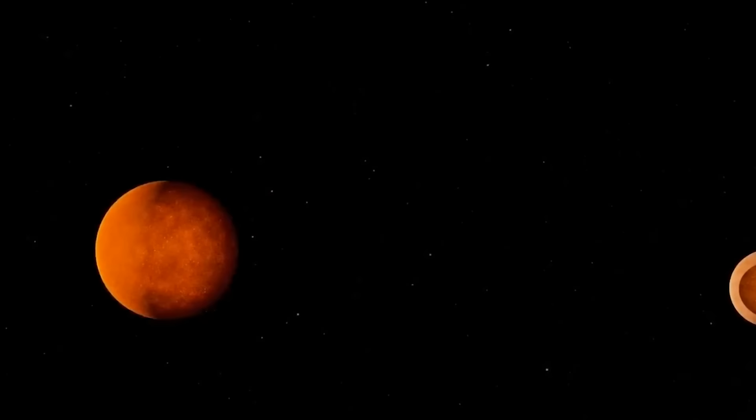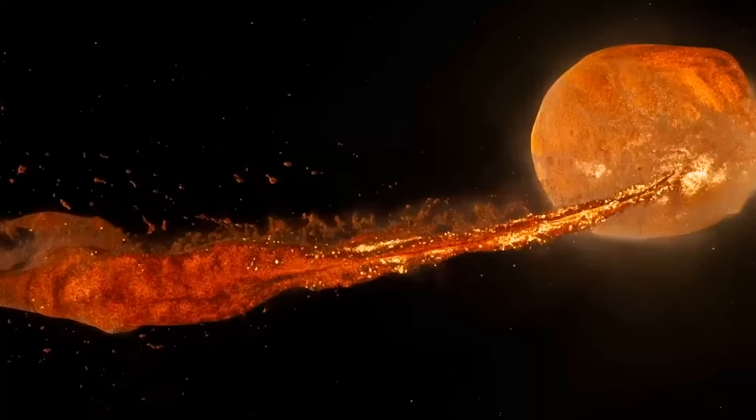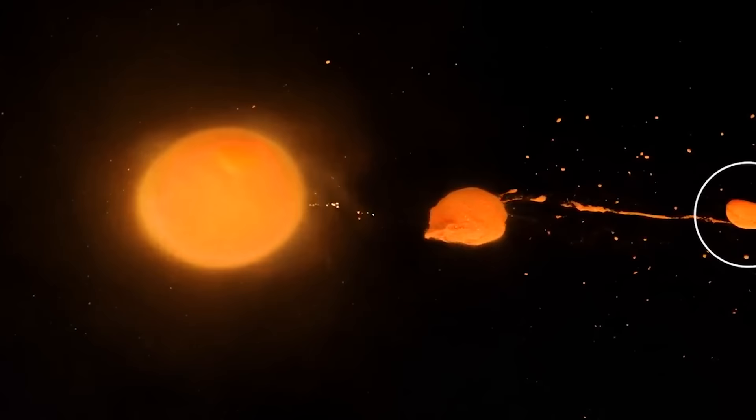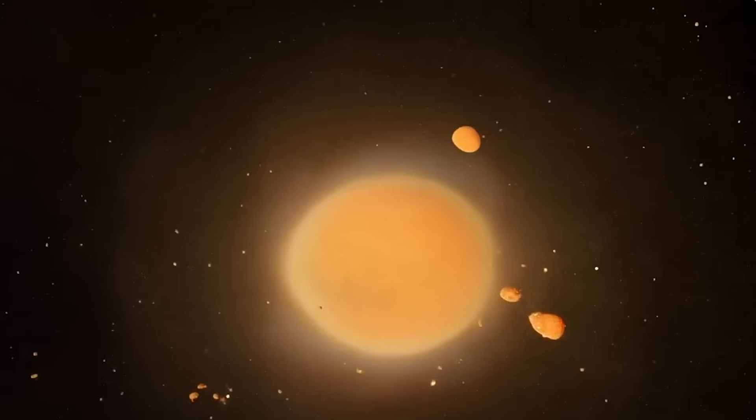Researchers simulated that early impact and found that if you get a reheating event — if you have the early formation of the moon at around 50 million years after the solar system and then it gets reheated — that can push back the geologic evidence to a later date. So it looks like the earliest the moon could have formed is about 50 million years after the Earth did.